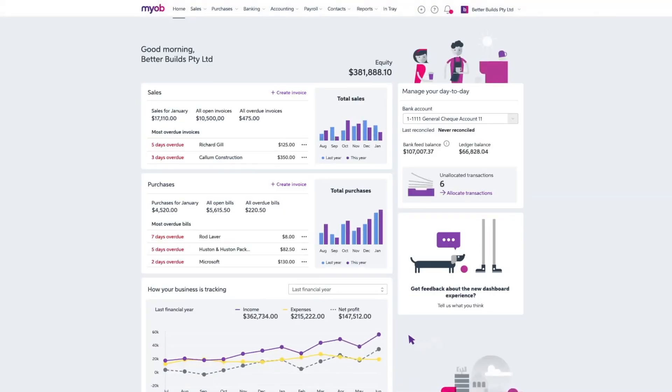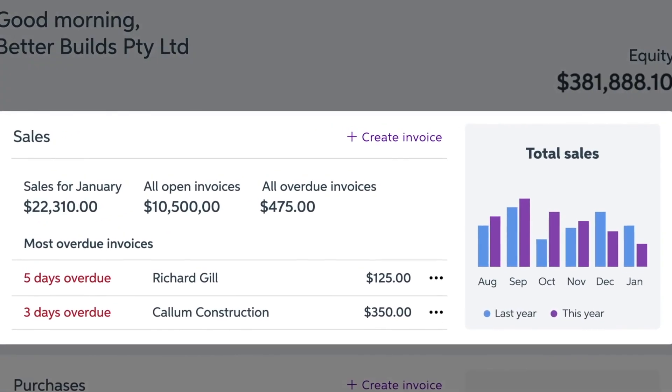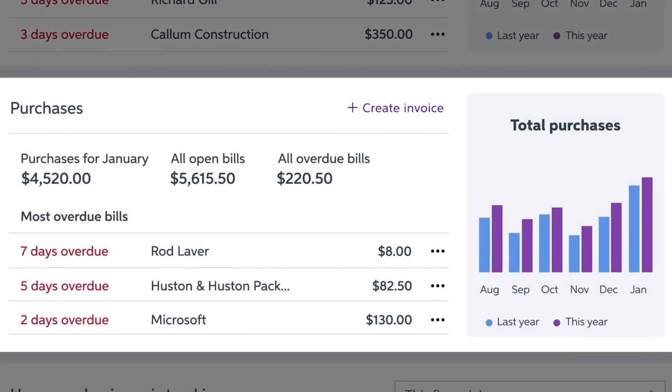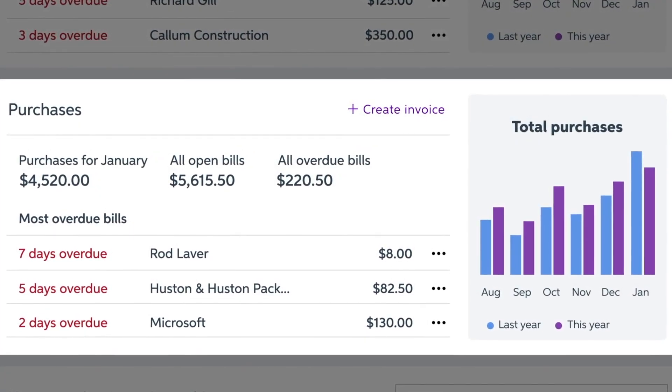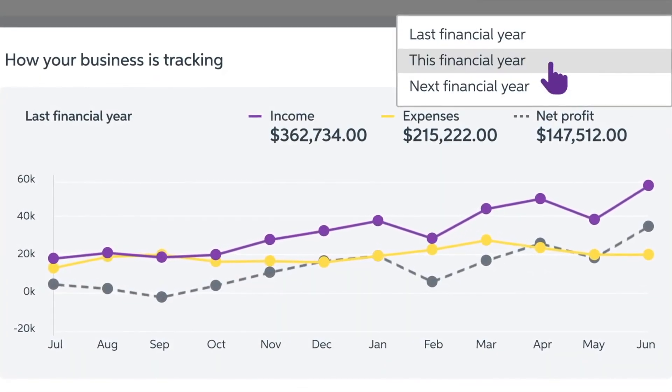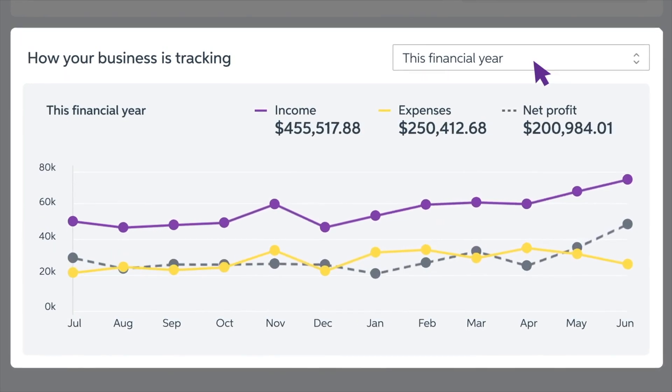It also simplifies cash flow, giving you a clear idea of how much is coming into and going out of your account. You'll be alerted to any outstanding invoices, bills or tax liability and you can quickly generate budget and compare performance and profit loss reports.